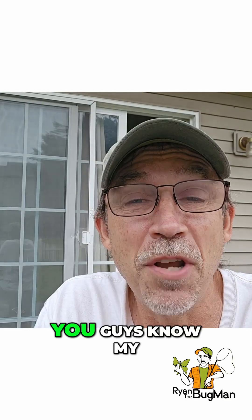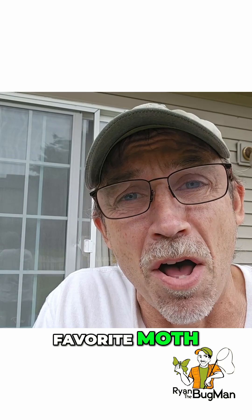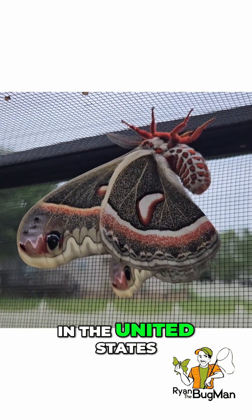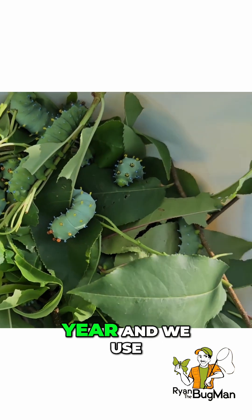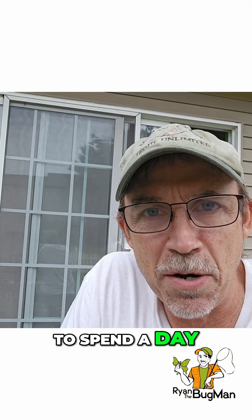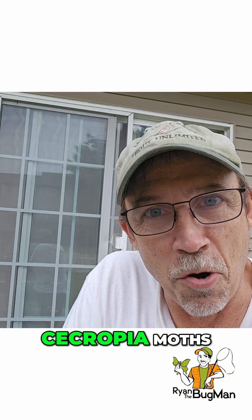It's Ryan Bridge the bug man. You guys know my favorite moth is the cecropia moth — it's the largest moth in the United States. I raise them every year and we use them in the programs, but I want to give you an idea of what it's like to spend a day with me and my cecropia moths.